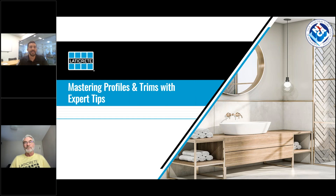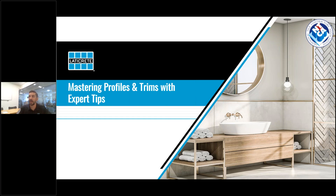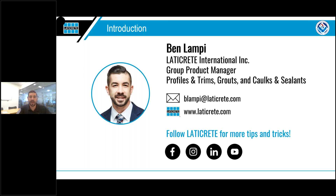Thank you, Jim. As Jim said, we're here to go over mastering profiles and trims with expert tips. My name is Ben Lampe and I'm the Group Product Manager for profiles and trims here at Laticrete. Today we're diving into mastering profiles and trims in tile installations. I have been with Laticrete for a little over six years, managing the profiles and trims line since we introduced it back in 2023. We're going to be covering a lot of topics today, but by no means everything. Here is my email — I'll share it again at the end — and there is also a wealth of information on our website.